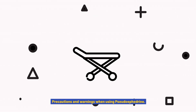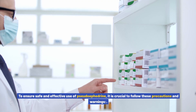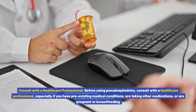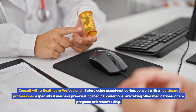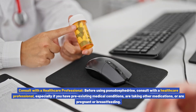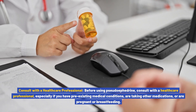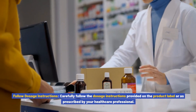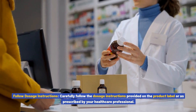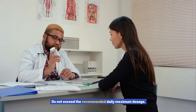Precautions and warnings when using pseudoephedrine: to ensure safe and effective use, it is crucial to follow these precautions. Consult with a healthcare professional before using pseudoephedrine, especially if you have pre-existing medical conditions, are taking other medications, or are pregnant or breastfeeding. Follow dosage instructions: carefully follow the dosage instructions provided on the product label or as prescribed by your healthcare professional, and do not exceed the recommended daily maximum dosage.